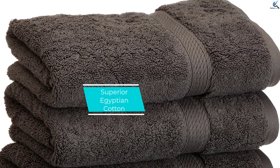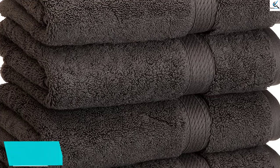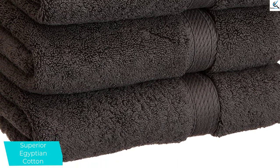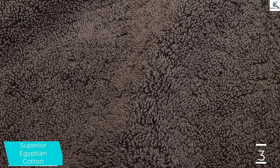At number 3, we have the Superior Egyptian Cotton. Perhaps you're used to stepping out of the shower and into a massive, plush bath towel that envelops you in warmth and coziness, and you can't imagine your hands going through the same transition without a similarly cozy experience. If so, check out the Superior Egyptian Cotton set — they are pure luxury for your hands.